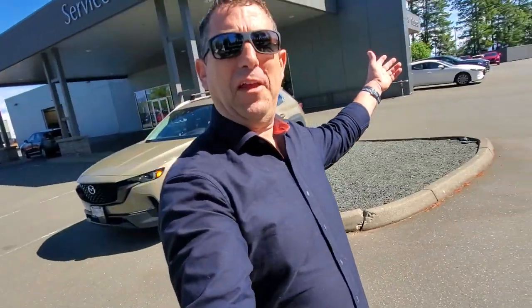Hey everybody, it's Mike here coming to you from world-famous Courtney Mazda. This is a little video for all you wonderful people out there. Here's what's happening in the world of turbocharged CX-5s for sale here at Courtney Mazda.